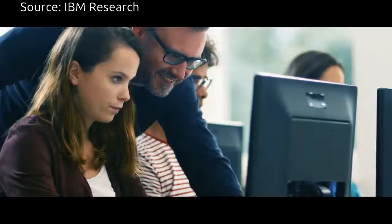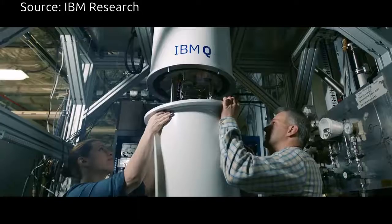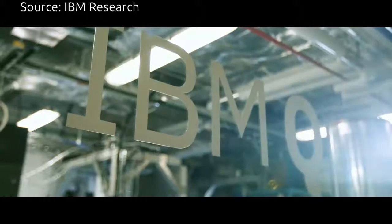Educational institutions and professors are using it as part of their coursework. So we're really starting to see this ecosystem building, and we're really hoping to continue that as we get towards these larger systems where we really want to find the areas of application.